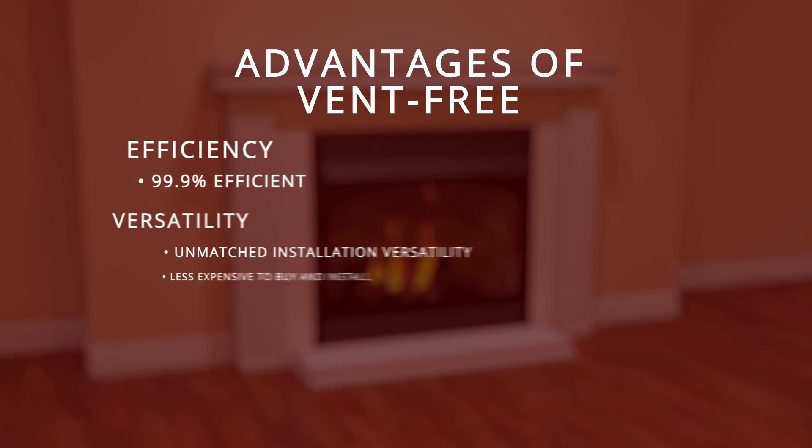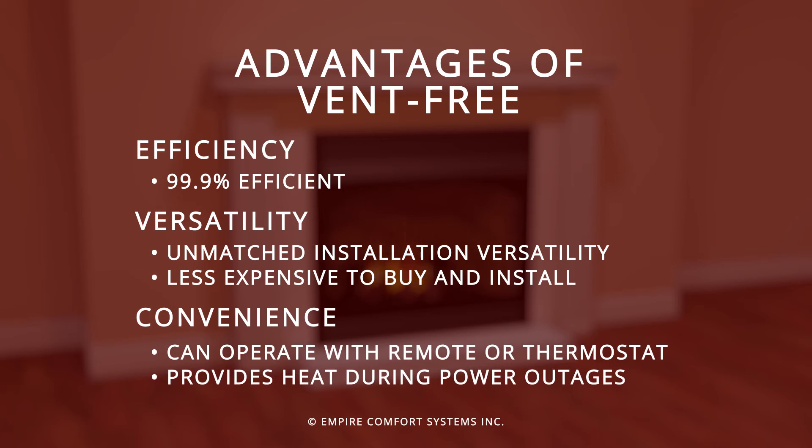A vent free system offers several advantages including efficiency, versatility, and convenience. At 99.9% efficient, it's the most efficient heating technology you can buy.